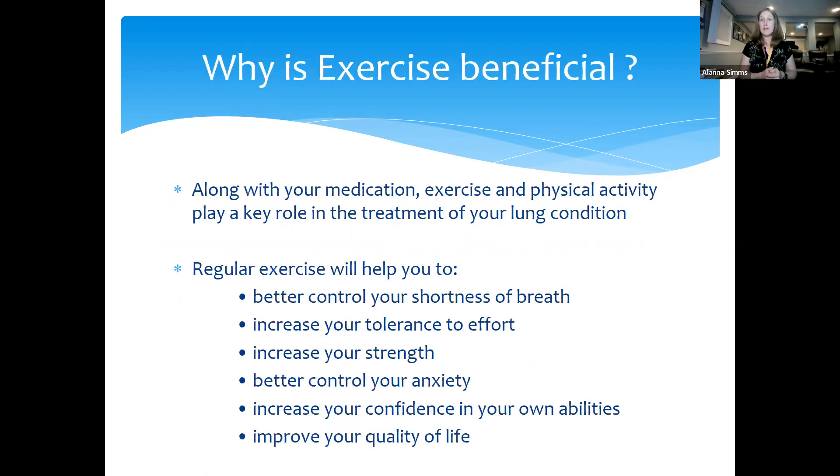I wanted to talk about different types of exercise beyond breathing exercises. Along with medication, exercise and physical activity play a key role in treating our lung condition. Research shows that regular exercise can help better control shortness of breath, increase tolerance to effort, increase strength, help control anxiety, increase confidence in our own abilities, and improve overall quality of life. It'd be great if there was a pill that could do all that. Unfortunately we have to put in the work — exercise is like medicine, in my opinion.